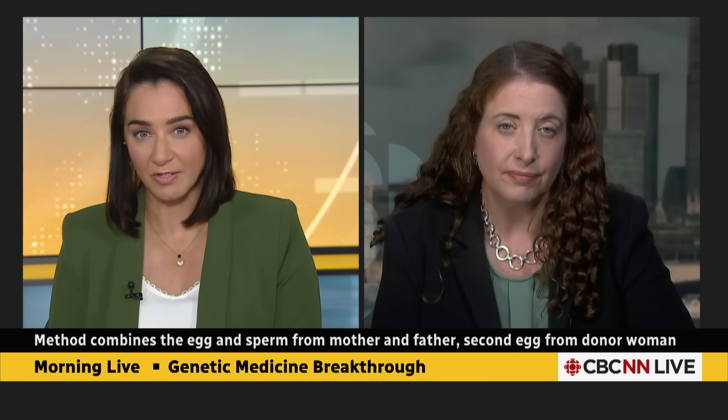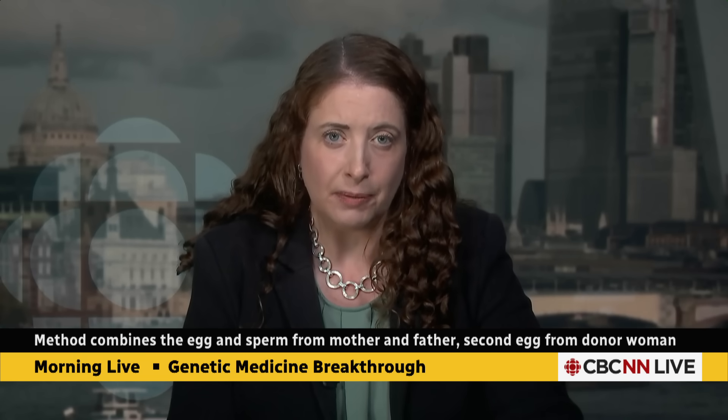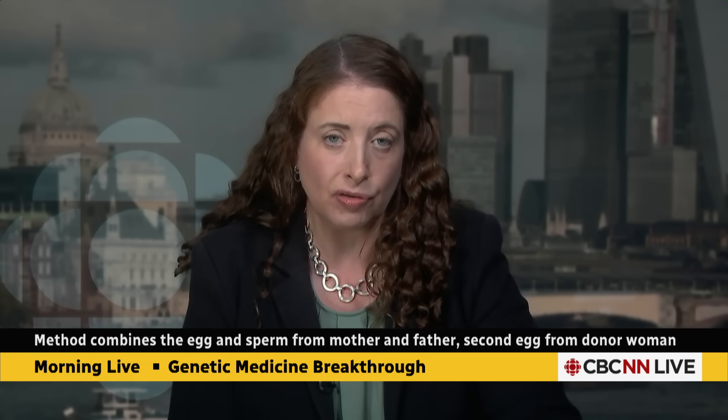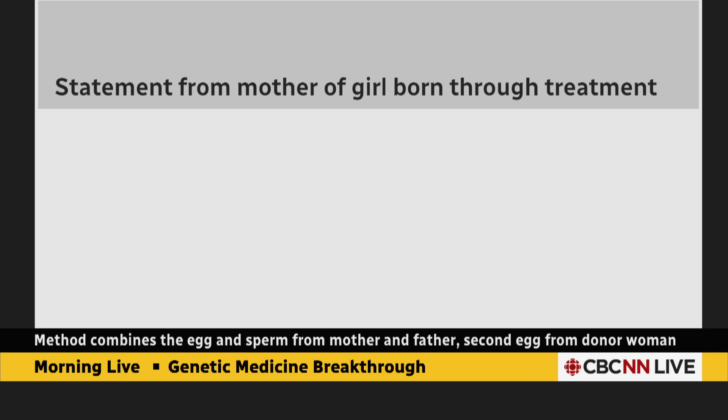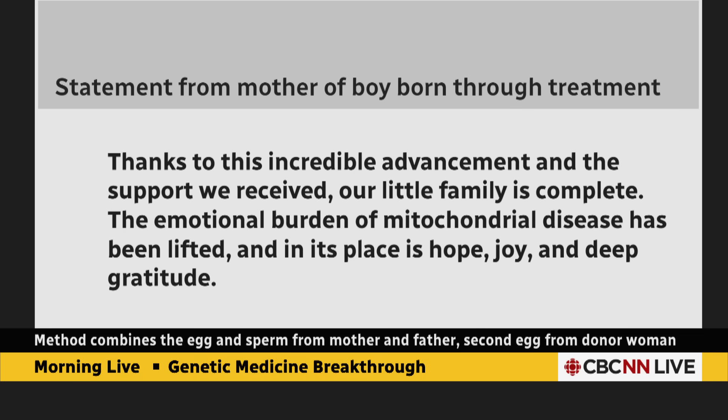People affected by this disease are sharing their reactions. The eight babies' parents have chosen to remain anonymous, but Newcastle University has shared statements from them. The mother of a baby girl says: 'After years of uncertainty, this treatment gave us hope, and then it gave us our baby. We look at them now full of life and possibility and we're overwhelmed with gratitude. Science gave us a chance.' Another parent, the mother of a baby boy, says: 'Thanks to this incredible advancement and the support we've received, our little family is complete. The emotional burden of mitochondrial disease has been lifted, and in its place is hope, joy, and deep gratitude.'